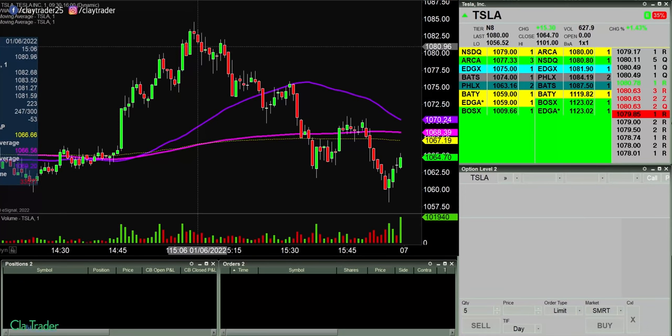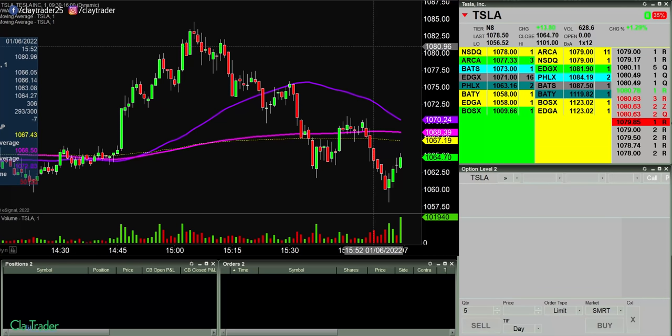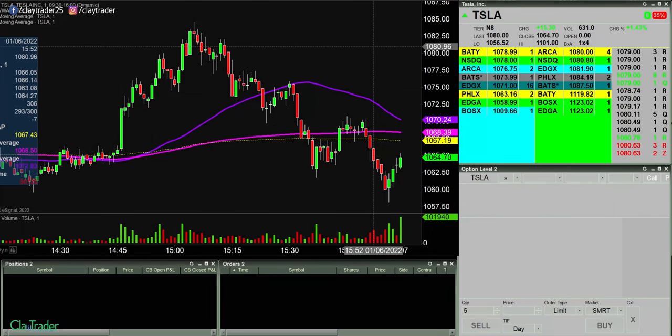Good morning, this is Clay at ClayTrader.com. This will be a live trade video where I try to capture some of my trades as they play out live. Market opens up here in about three minutes. When I say live, I mean that I'm recording myself seeing the information and data for the very first time, as compared to having already recorded everything and coming back and explaining what's already happened. So this is not a trade recap, this is not a post commentary — I'm literally recording myself in real time, seeing everything for the first time.